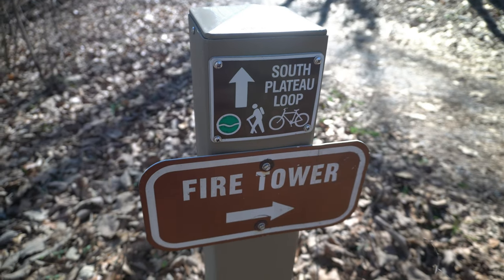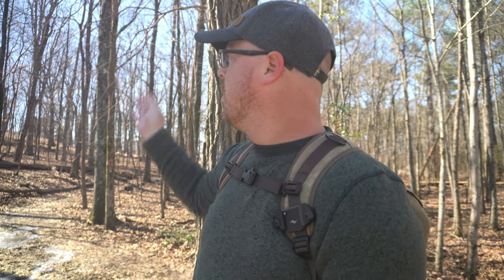So we've come across the Fire Tower Trail, which is just directly behind me here. We were going to do that once we finished this loop that we were on, but it's just right here. We can see the Fire Tower, so we're just going to go ahead and walk and see. Maybe we can climb up it, I hope — fingers crossed.